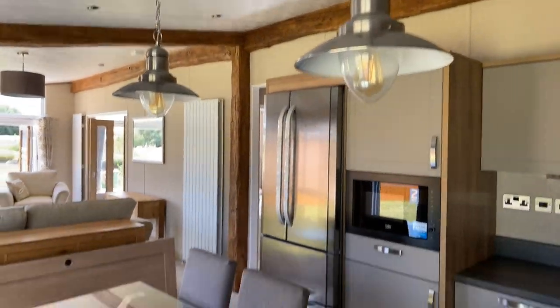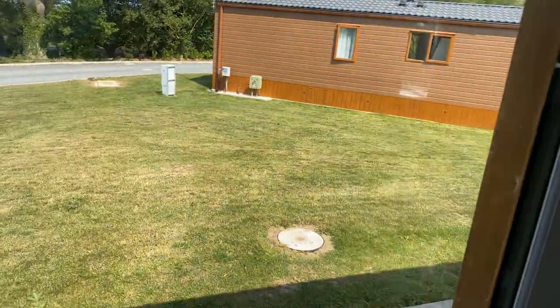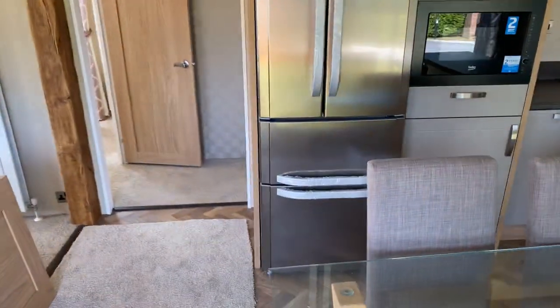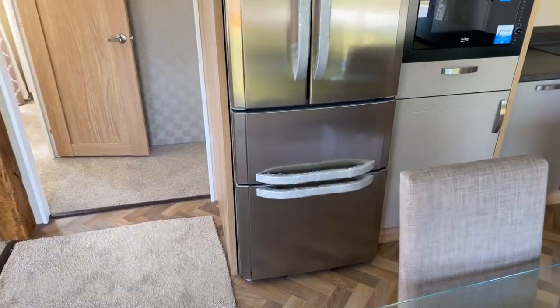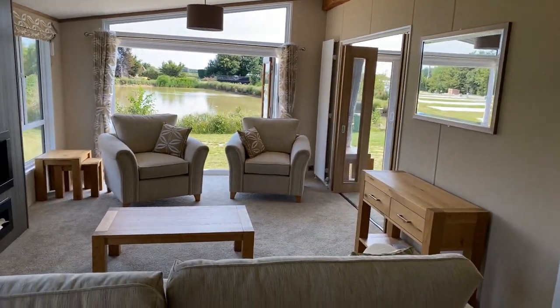Nice feature lights hanging down over the eating area, plenty of doors that open up — loads of room in between the units, all in a brown lodge style. The American fridge freezer has also got an ice cube maker in there as well, which is great especially on a hot day like today.